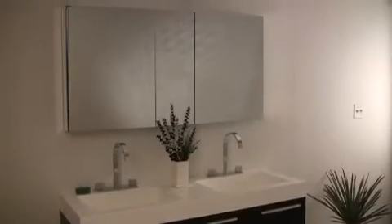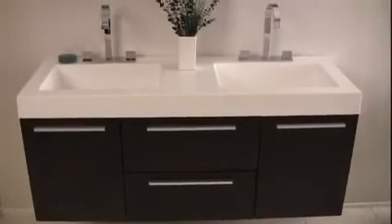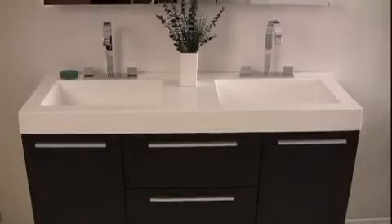The countertop and sink are made of a durable one-piece white acrylic, which is long-lasting and will endure longer than other materials.